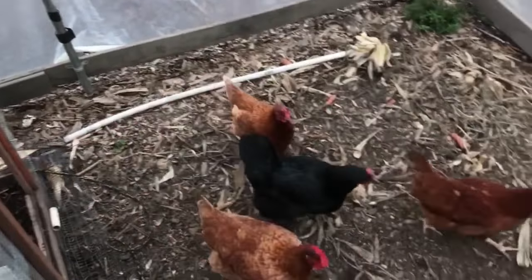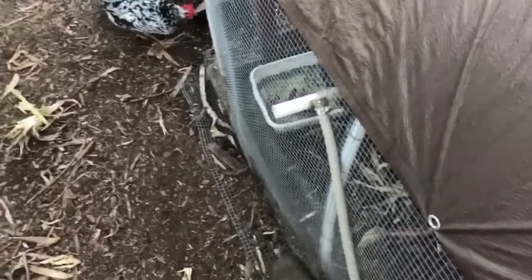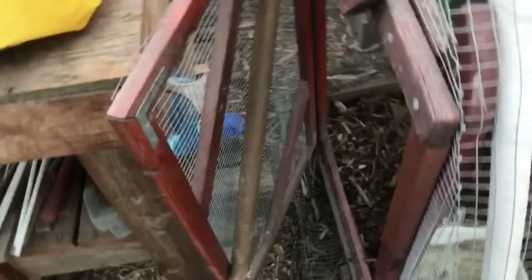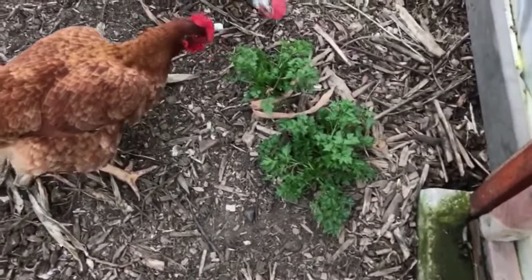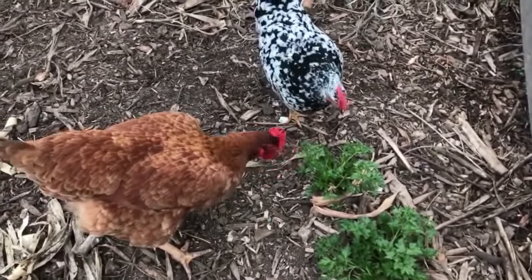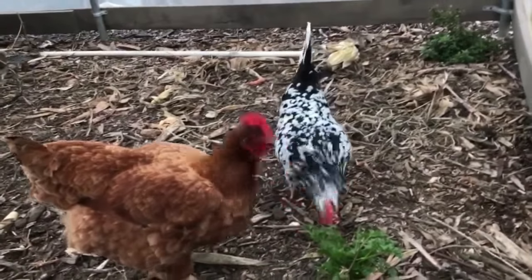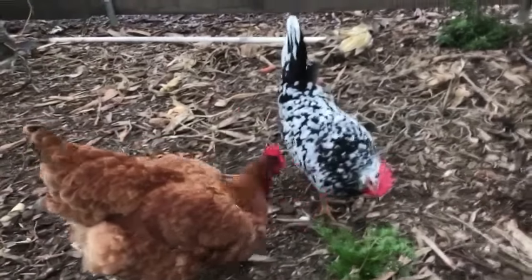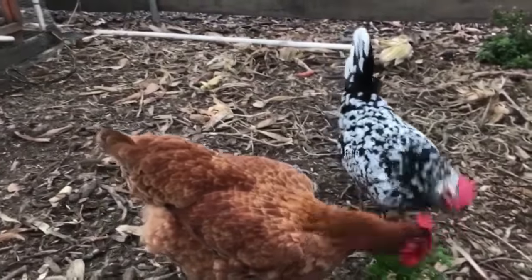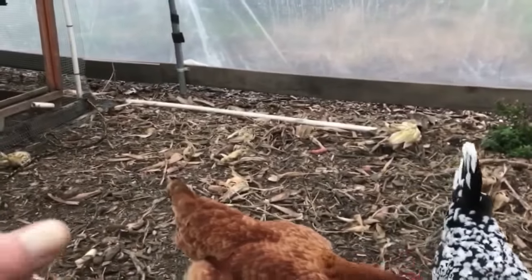The highs have been in the 50s and the lows have been in the mid-40s. So we're planning to plant out a spring harvest here sometime, hopefully before the 20th of February.